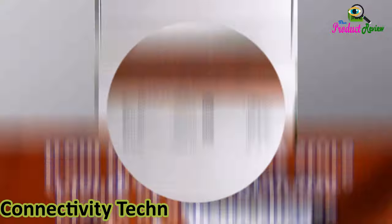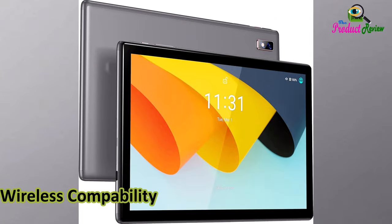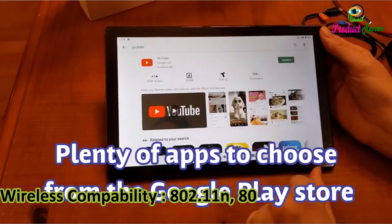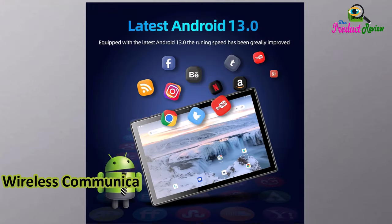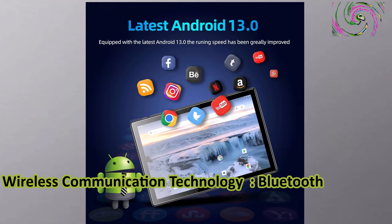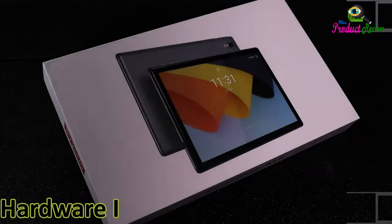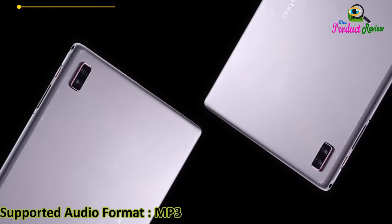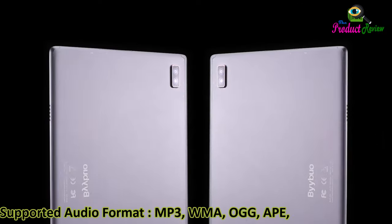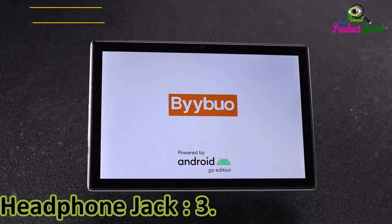Connectivity technology: Bluetooth, Wi-Fi. Wireless compatibility: 802.11n, 802.11b, 802.11g. Wireless communication technology: Bluetooth, Wi-Fi. Cellular technology: 5G. Hardware interface: USB. Supported audio formats: MP3, WMA, OGG, APE, AAC, WAV. Headphone jack: 3.5mm jack.